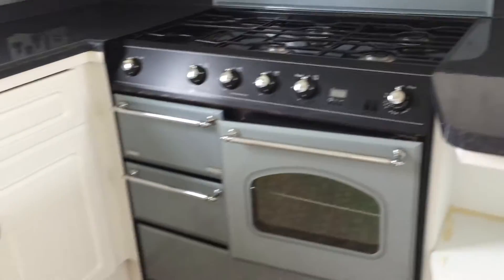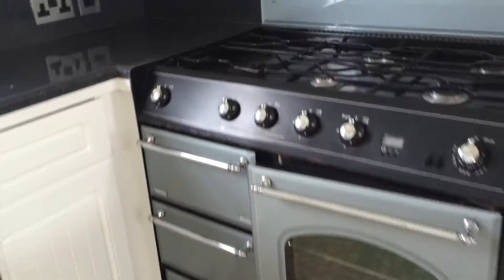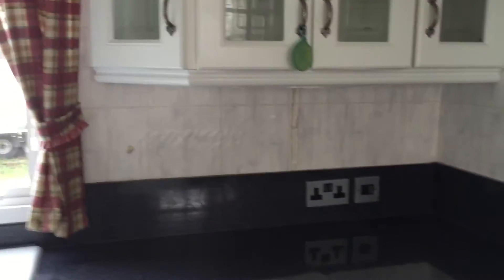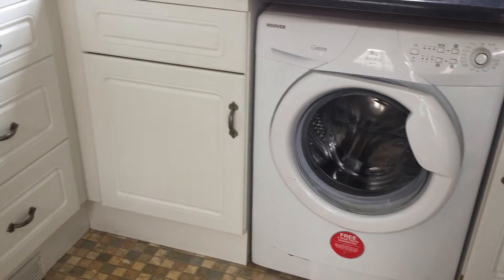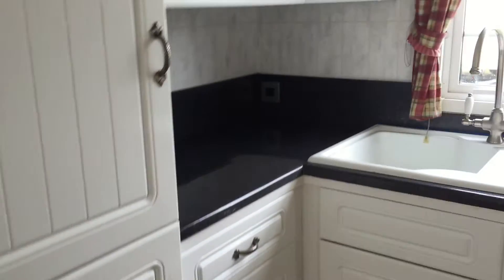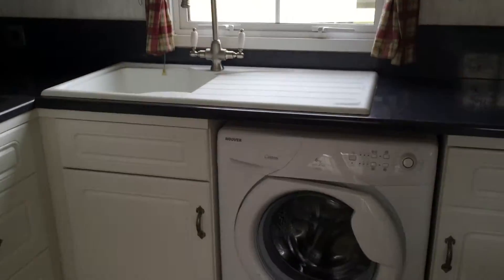Now into the kitchen: your country-style cooker and hob. You have your storage above and storage below. You actually have a washing machine in this one, storage, and your integrated fridge freezer.